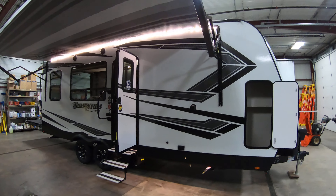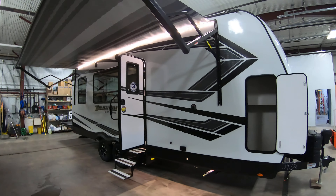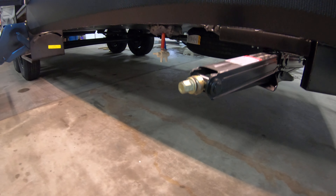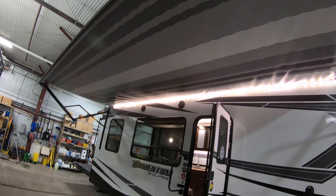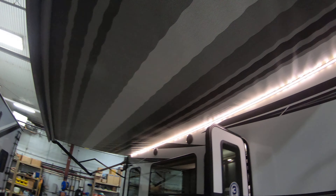Just like all Momentums, you're gonna have all-weld aluminum frame walls and laminated fiberglass exterior. There's a little storage area here in the front with motion-sensored lighting, and crank-down stabilizer jacks in all four corners. There's also a beautiful power awning with an LED light strip.